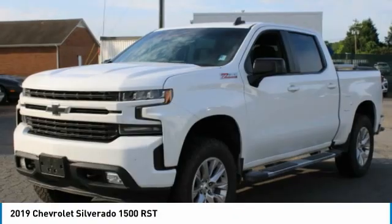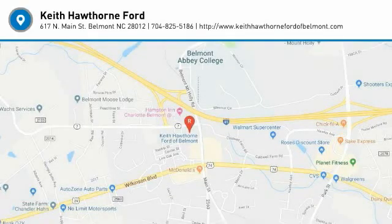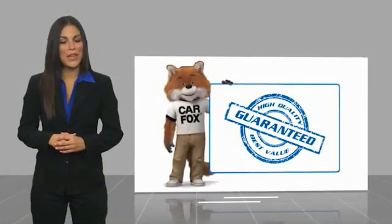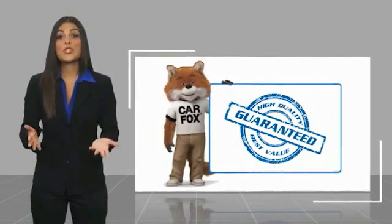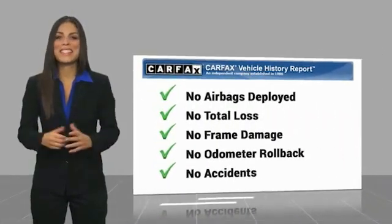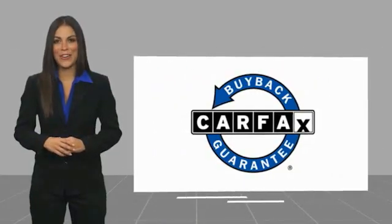This beauty will make even your house keys jealous. Drive it today. Here's another high-quality vehicle with the Carfax Vehicle History Report. Be sure to find a complimentary copy of this report online or contact the dealership. This vehicle qualifies for the Carfax Buyback Guarantee.